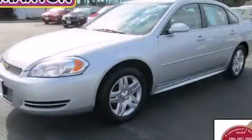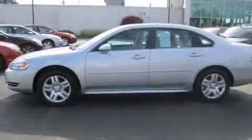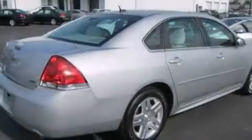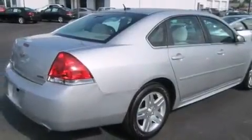This is a 2013 Chevrolet Impala. It has a 3.6-liter six-cylinder engine and an automatic transmission. Features include a sunroof, a low-tire pressure indicator, and aluminum wheels.